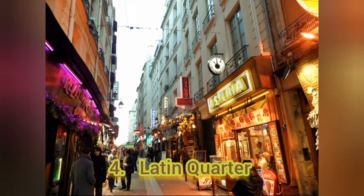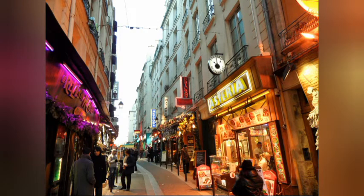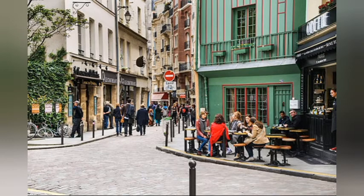Number 4: Latin Quarter. This place holds an authentic Parisian atmosphere. The name came about because most of the students in that area spoke Latin to their professors.